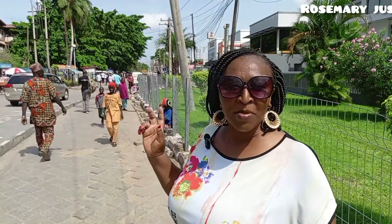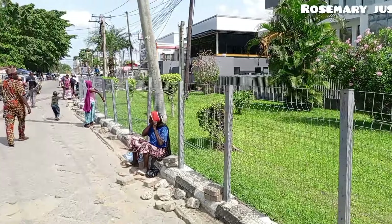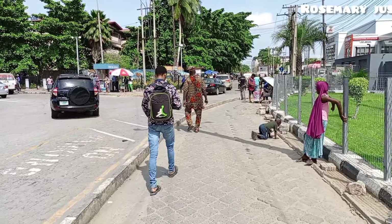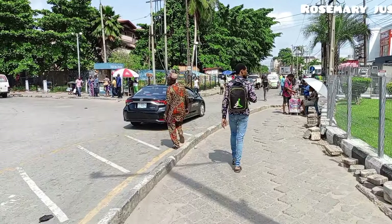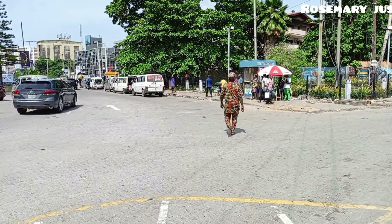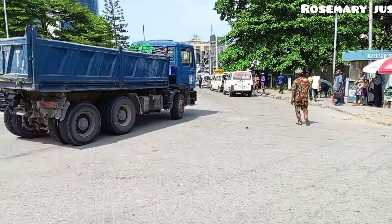I'm glad I've come to Victoria Island. I've heard a lot about this place, and that's the reason I decided to come and check it out. Come along with me as we explore the island. Today we are taking a walk — I think I'll take another mode of travel later, but I'm enjoying this morning walk.